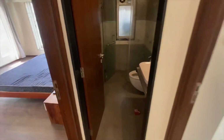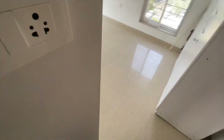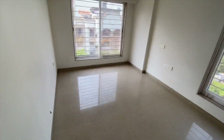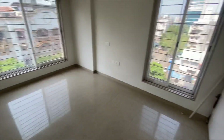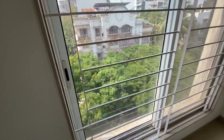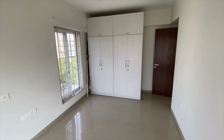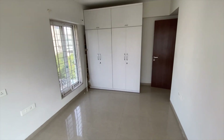This is the common washroom we've just entered. And this is the second bedroom of the house — you can see it is open from everywhere, with greenery surrounding the building and the flat. This wardrobe will also come along with the flat.